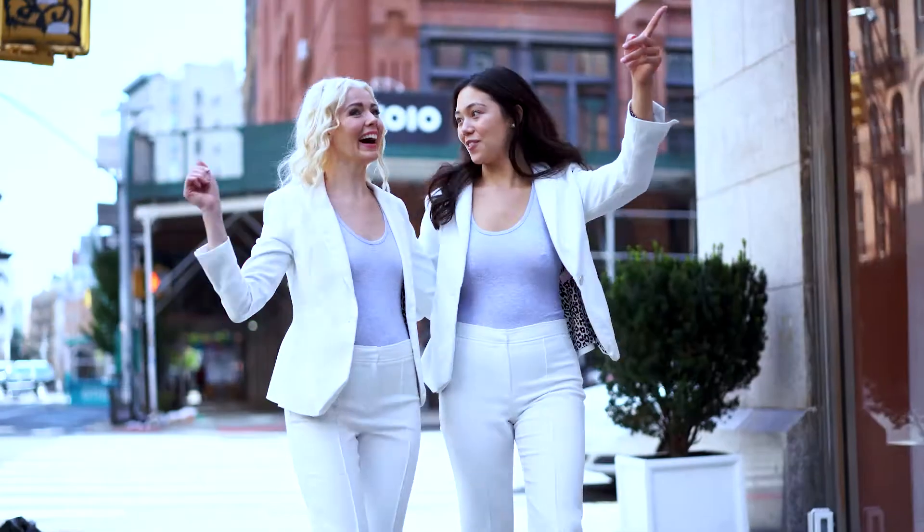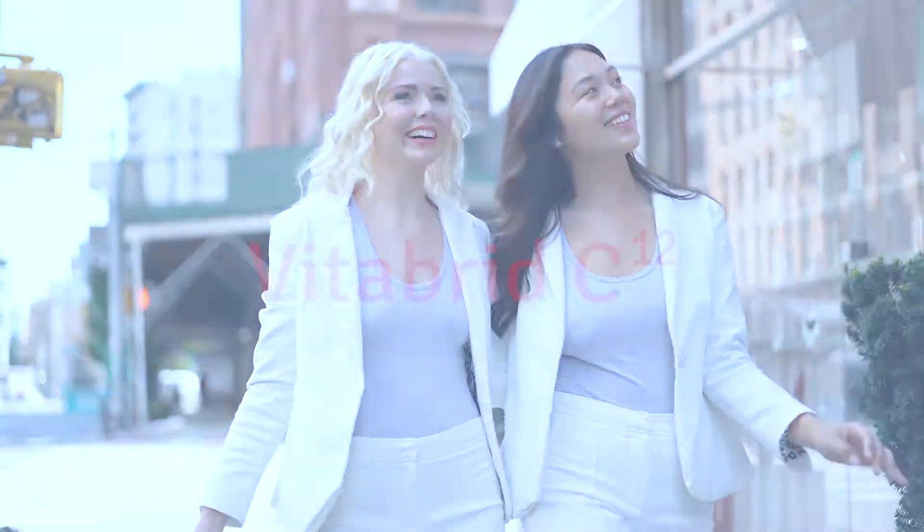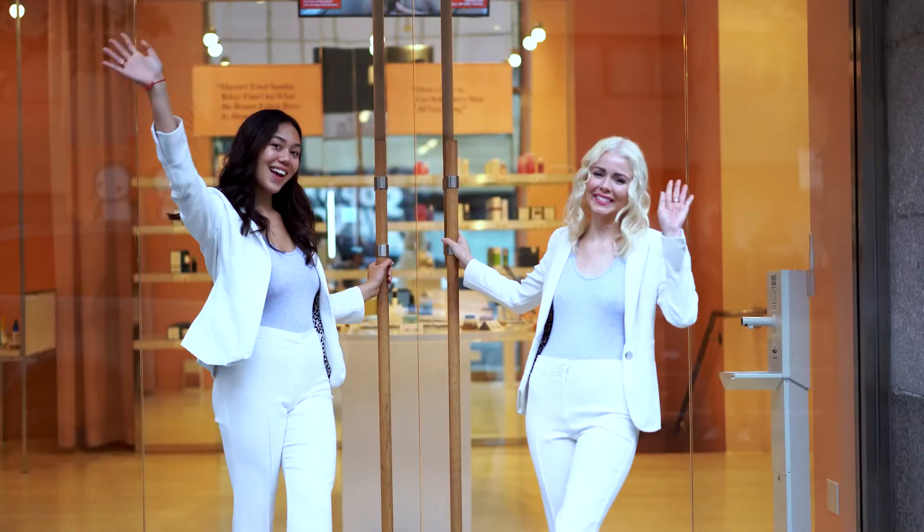We are here at the Allure store to learn about one of the most innovative technologies in skin care, VitaBrit. Are you ready? Let's go.